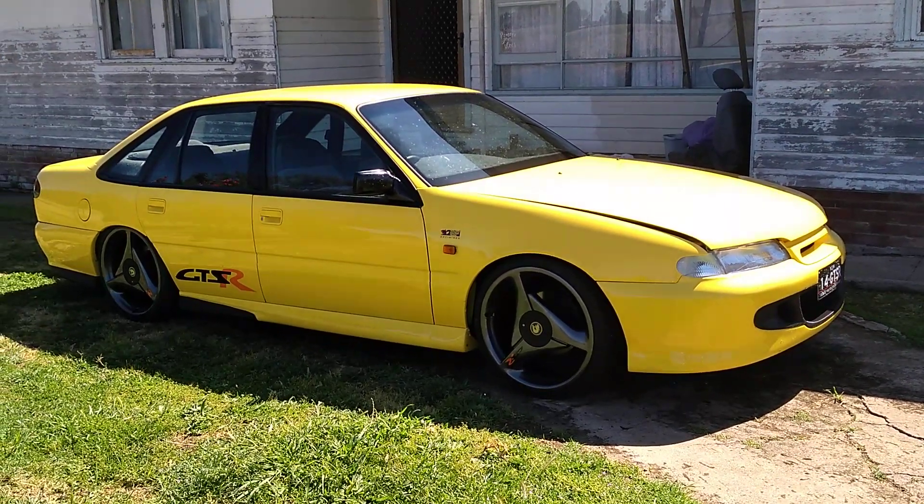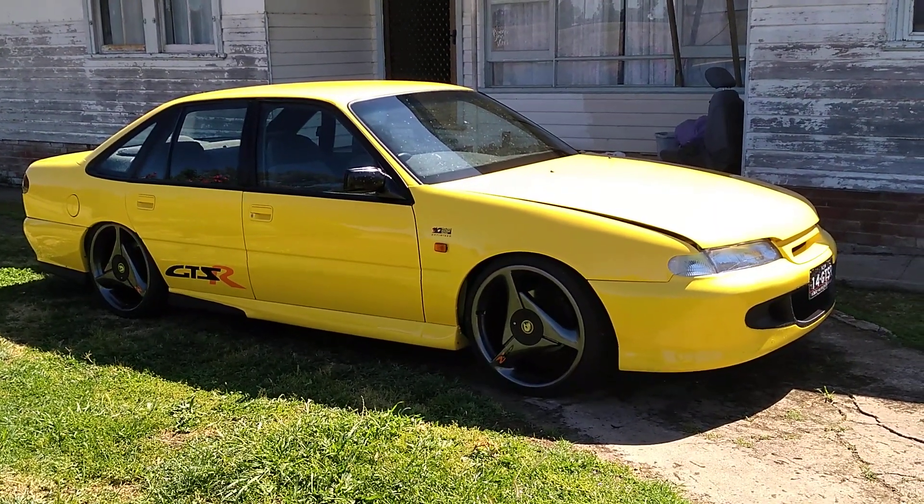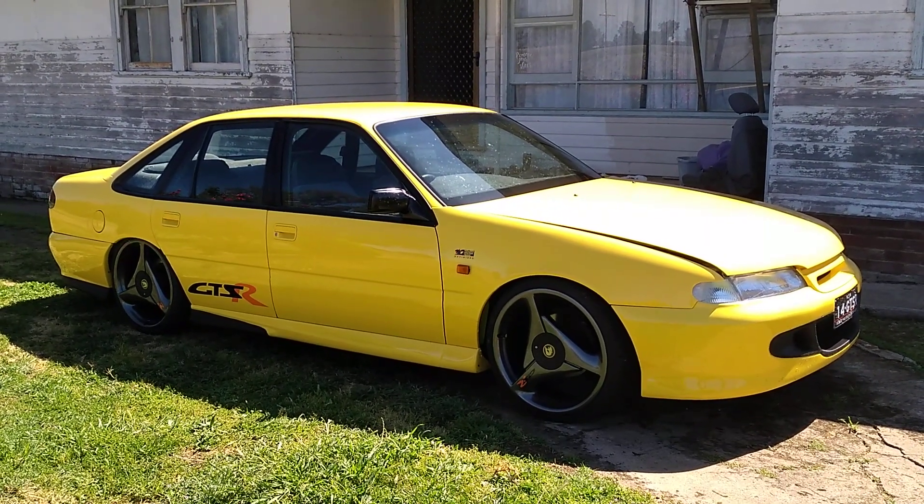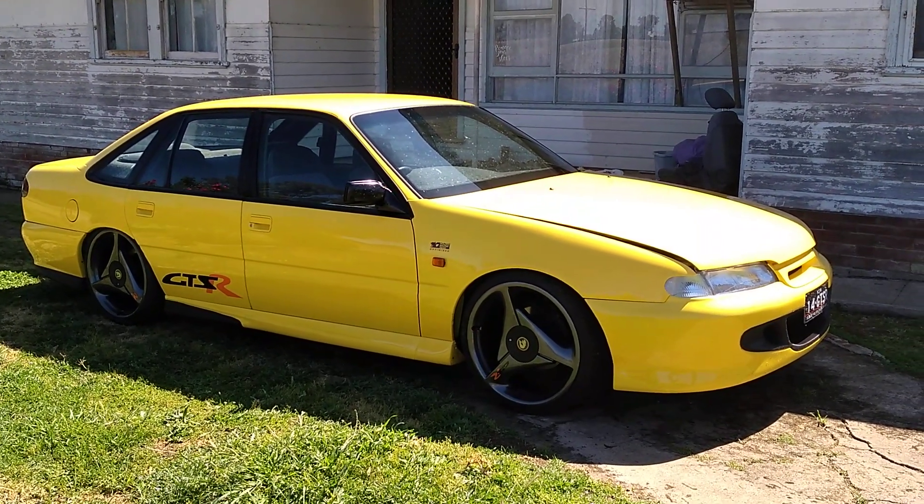Here's another one for you Holden lovers. What is this one Joey? A GDSR Replica. This is a GTR Replica, and what year Joey? 95.